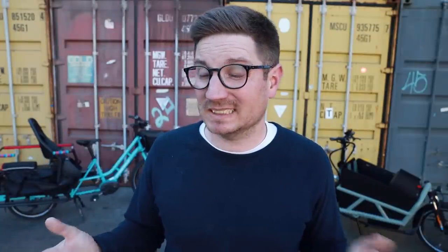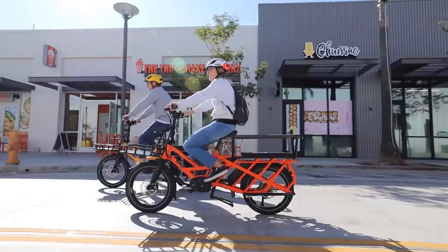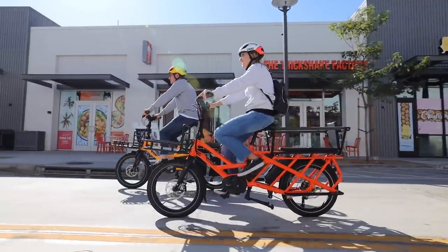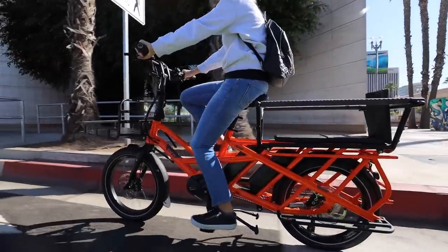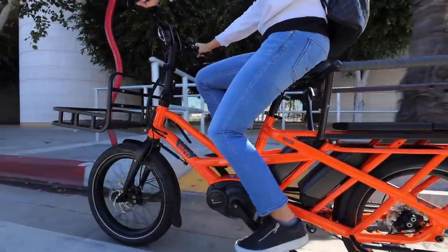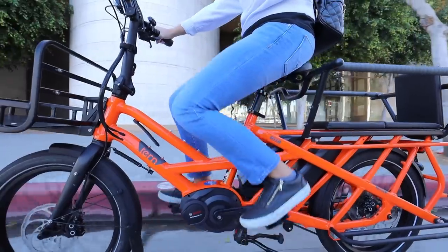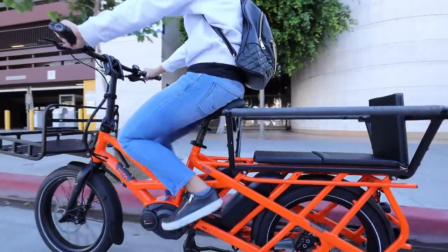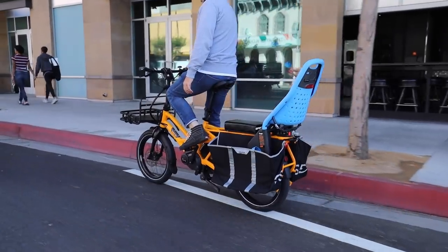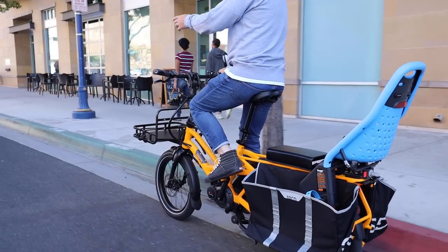The next bike is the Tern GSD. This bike has been one of our most popular bikes in the shop, and it's one of the more affordable cargo bikes overall based on its capabilities. It's $4,000 for the base model, the S10. It's a very capable bike — it can carry up to 200 pounds, with all sorts of adaptations. You can do different rack setups in the back, add-ons to the rack, the clubhouse, the sidekick bars, and now different accessories coming out. You can do everything from carrying two kids to carrying a full-size adult. A lot of people really like that versatility.